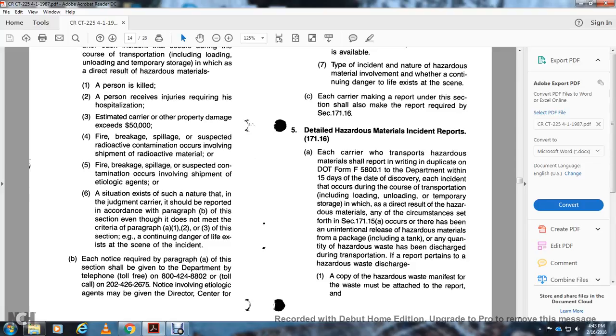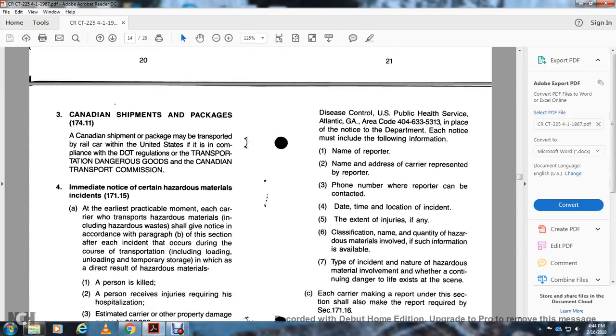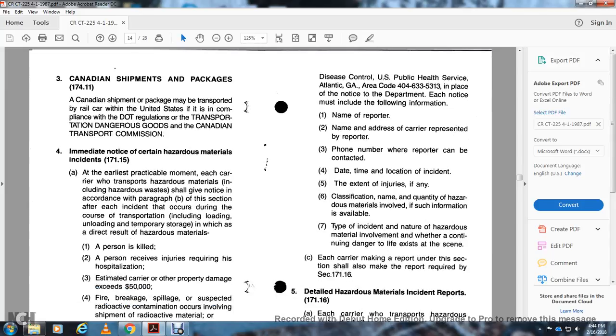A situation exists that, in the judgment of the carrier, should be reported even though it does not meet the criteria of 171.15(a)(1-3), e.g., a container is damaged and danger to life exists at the scene of the incident. Each notice required under paragraph (a) shall be given by telephoning DOT at 800-424-8802, or toll call to 202-426-2675. Notices involving etiological agents may be given to the Director, Center for Disease Control, U.S. Public Health Service, Atlanta, Georgia, area code 404-633-5313. Each notice must include: name of the reporter, name and address of the carrier, phone number, date, time, and location of the incident, extent of injuries, classification, name, and quantity of hazardous material involved, type of incident, and whether danger to life exists.